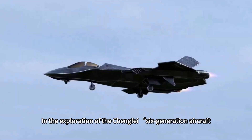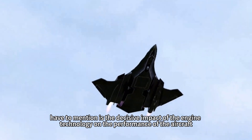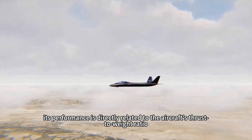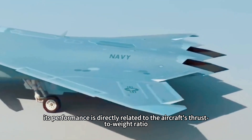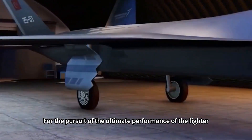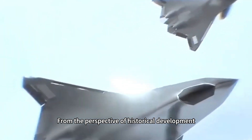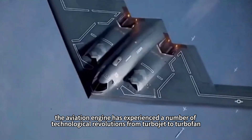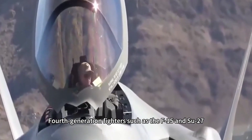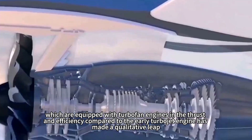In exploring the mystery of Chengfei's sixth-generation aircraft three-engine configuration, the decisive impact of engine technology on aircraft performance is paramount. The aviation engine is the heart of the aircraft — its performance directly relates to the aircraft's thrust-to-weight ratio, range, maneuverability, and stealth capabilities. The aviation engine has experienced technological revolutions from turbojet to turbofan, and fourth-generation fighters like the F-15 and Su-27, equipped with turbofan engines, made a qualitative leap in thrust and efficiency compared to early turbojet engines.